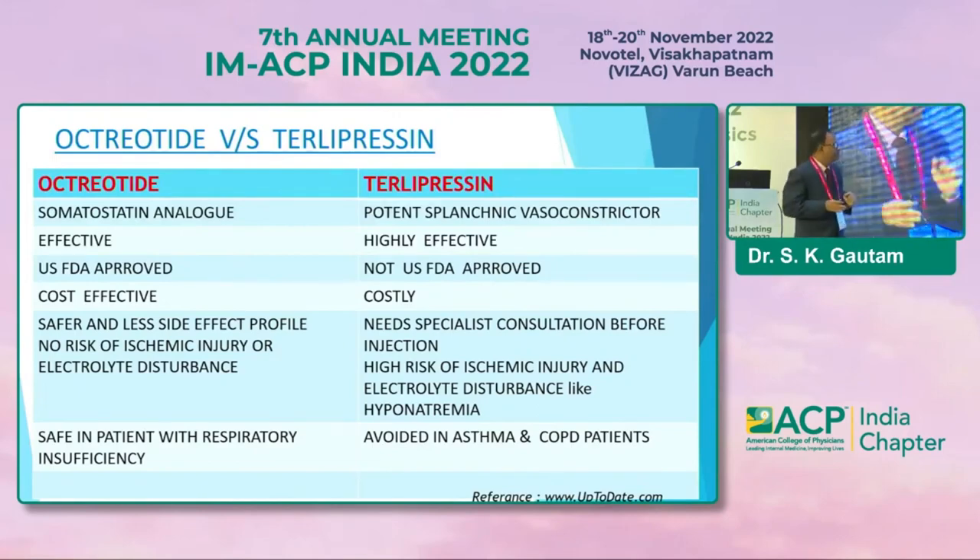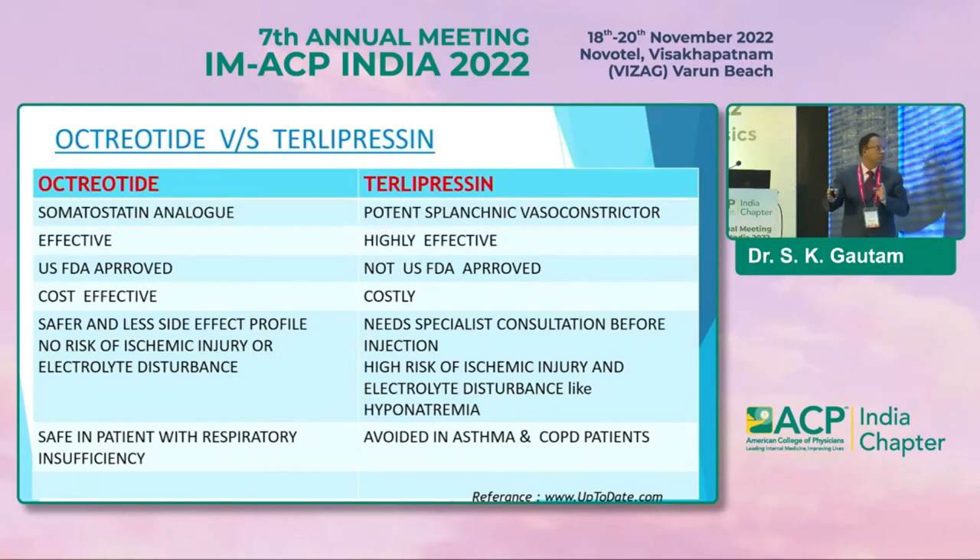Terlipressin is basically a potent splanchnic vasoconstrictor. It is highly effective but not US FDA approved; it's costly and requires a specialist to infuse. Common side effects: because it is a vasoconstrictor, it can cause coronary constriction and mesenteric constriction, so can precipitate MI — avoid in cases of coronary artery disease. It causes mesenteric ischemia also. If hyponatremia is present, avoid terlipressin. It should also be avoided in asthma and COPD.